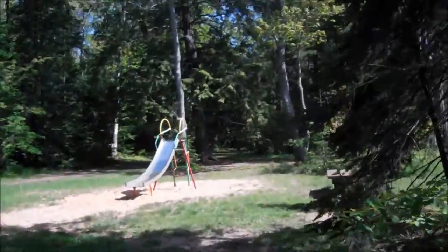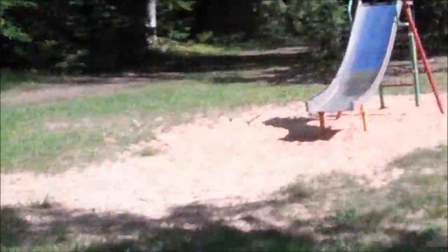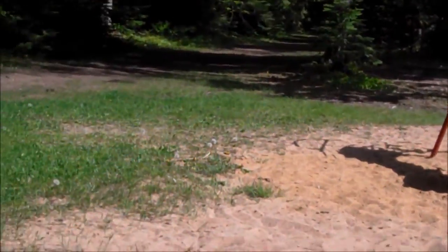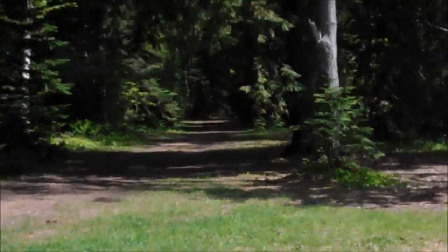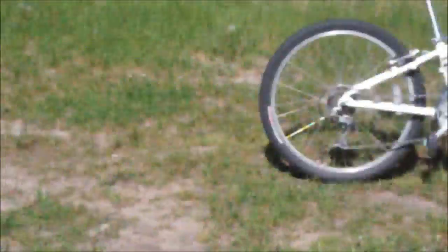There is a path that goes to the rustic campground where they have no electricity or anything. They call it the semi-modern campground because there's no electricity, which I think pretty much stinks. It's really pretty back there but we're not going to go back there — we're going to stay in our campground.